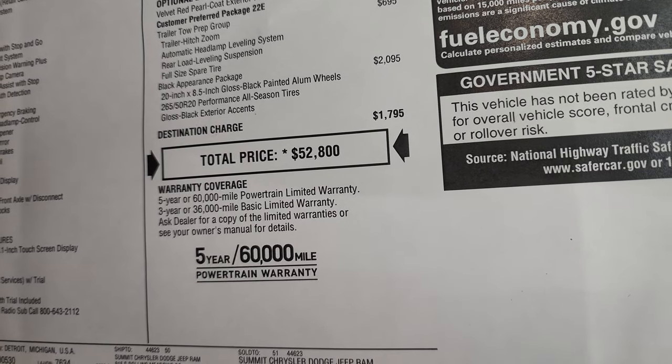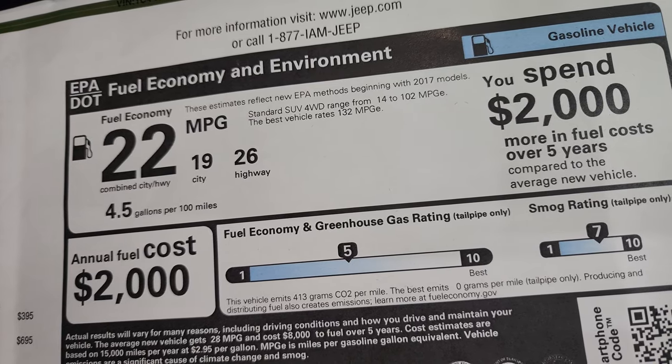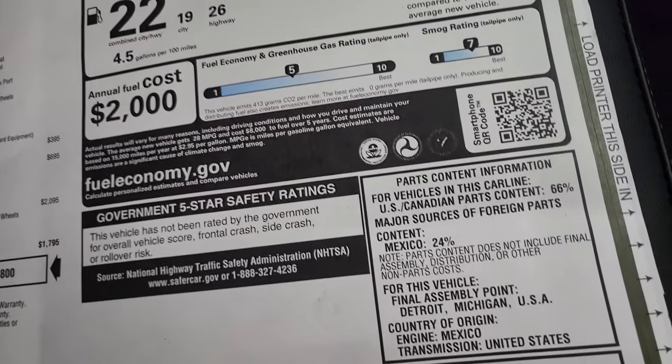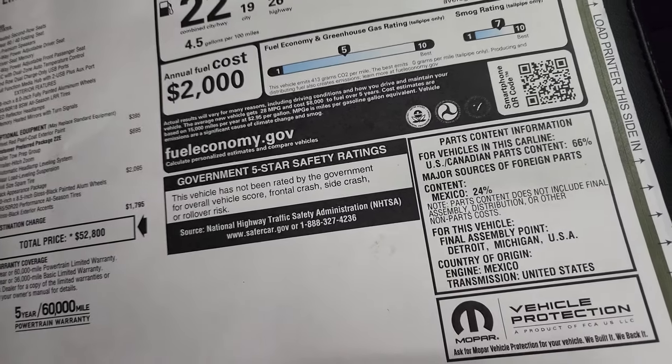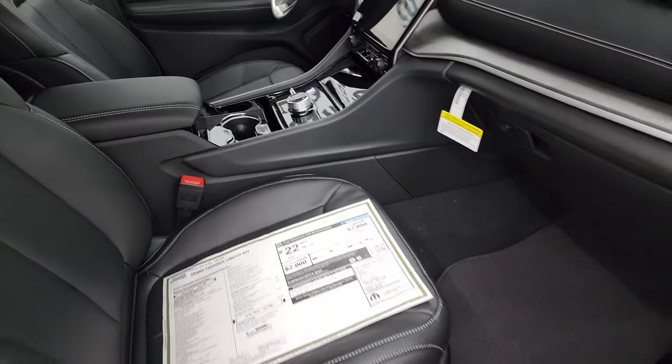It has a 3-year/36,000-mile bumper-to-bumper and 5-year/60,000-mile powertrain warranty. Miles per gallon are 26 highway, 19 city, and an average of 22. Because it's a 2023, it hasn't been rated for crash test ratings yet, but Grand Cherokees are always known to have very high ratings.